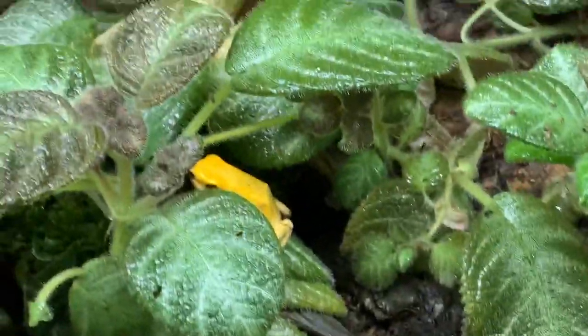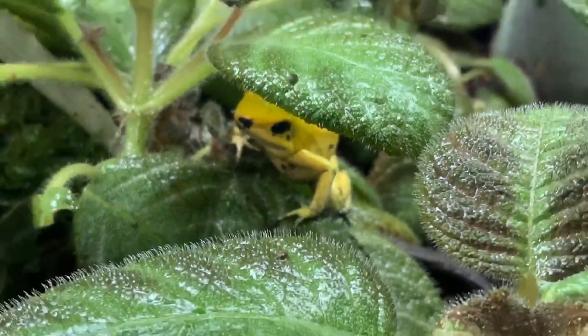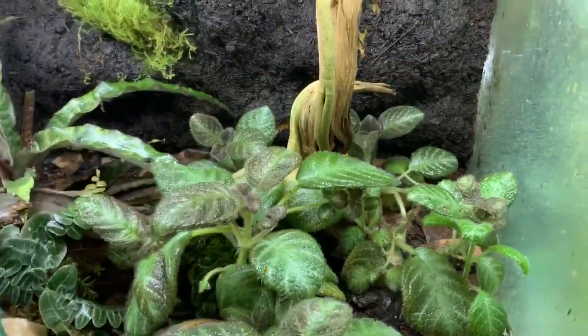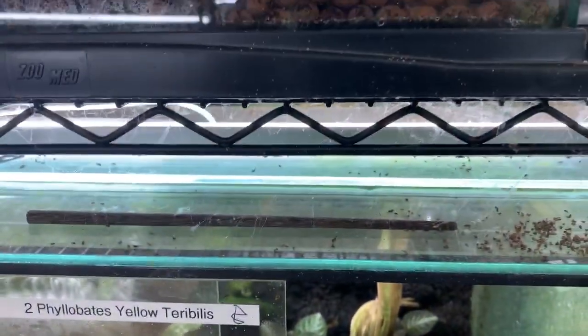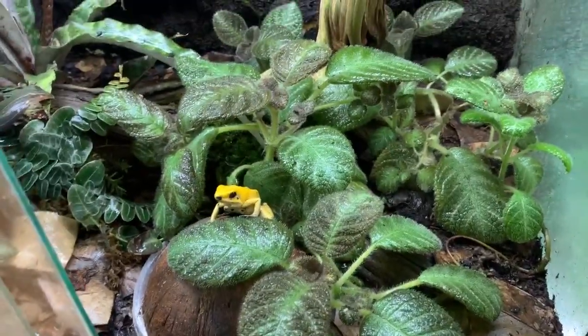Let me talk to you a little bit about these yellow terribilis. Yellows and oranges are two different localities — you do not ever want to mix these, but they do have the same personality. They're very bold, as you can see here, not shy in the slightest. We do need a good amount of ventilation though. This is a European style tank with ventilation at the bottom and at the top. That really helps with airflow to help keep the front glass clean.